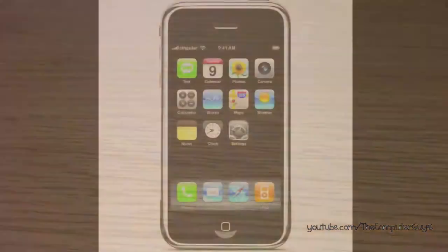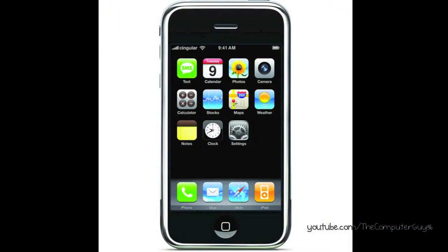Back then, the iPhone just came out, and it looked like this. No app store, no home screen wallpaper, primitive jailbreak apps and tweaks for people who hacked it, and so on. During this period, where everyone was so hyped up about the iPhone, there were other smartphones too.